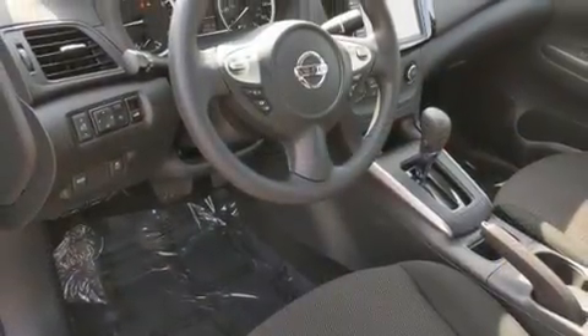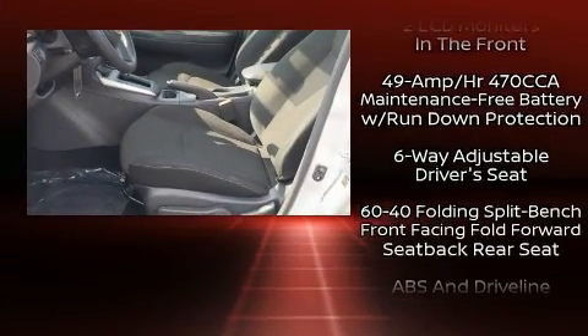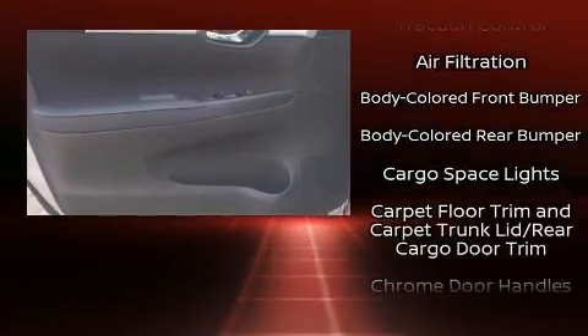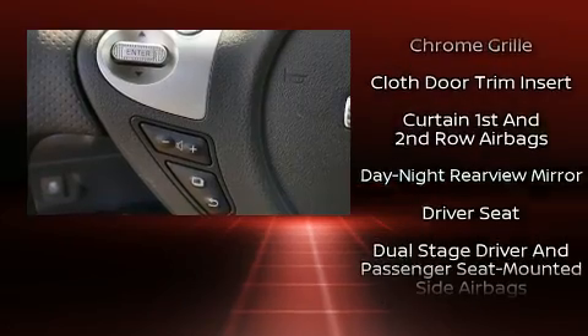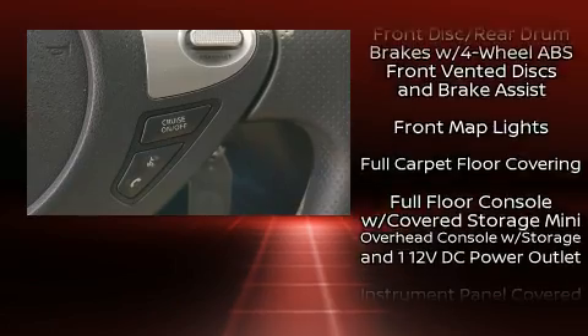Nissan ensures the safety and security of its passengers with equipment such as dual front impact airbags with occupant sensing airbag, brake assist, ignition disabling, and ABS brakes. This car was designed with safety in mind, allowing you to drive with even greater assurance.